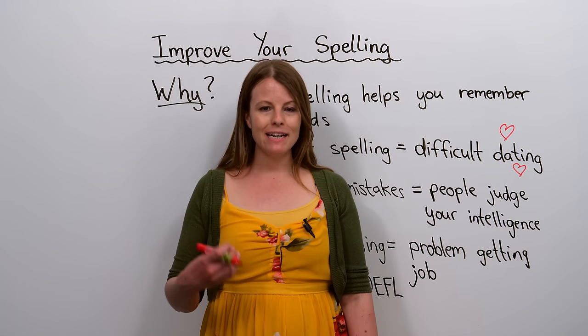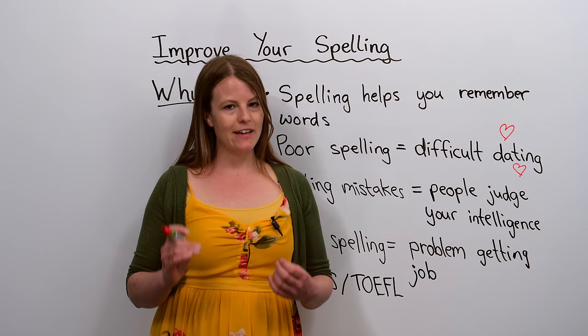Hello, my name is Emma, and in today's lesson I am going to teach you my favourite tips on how to improve your spelling.